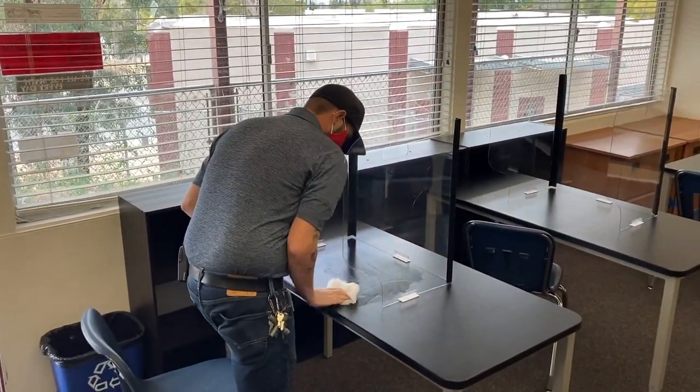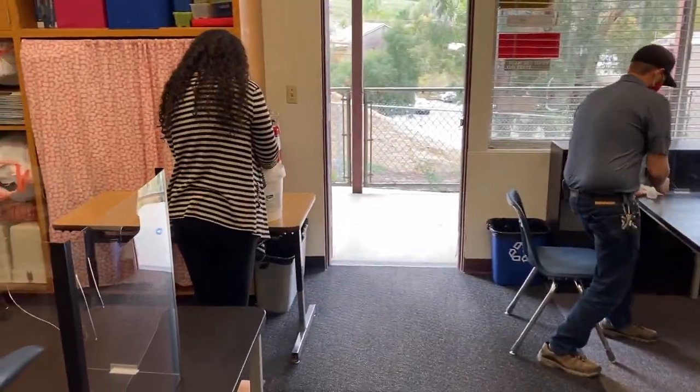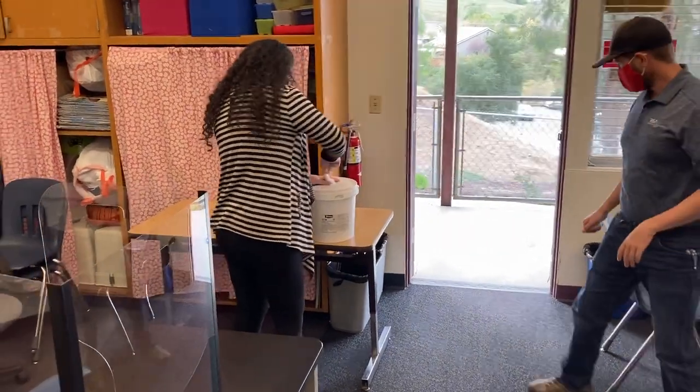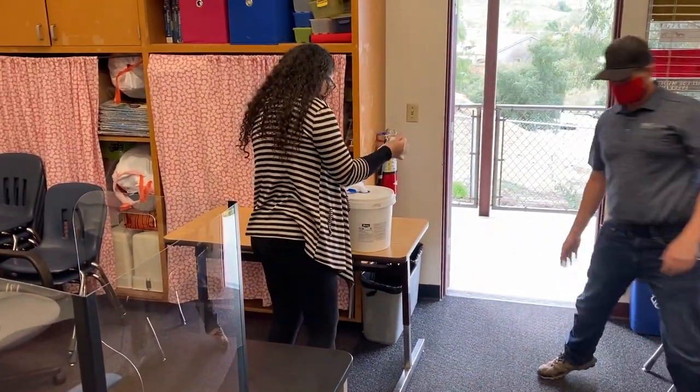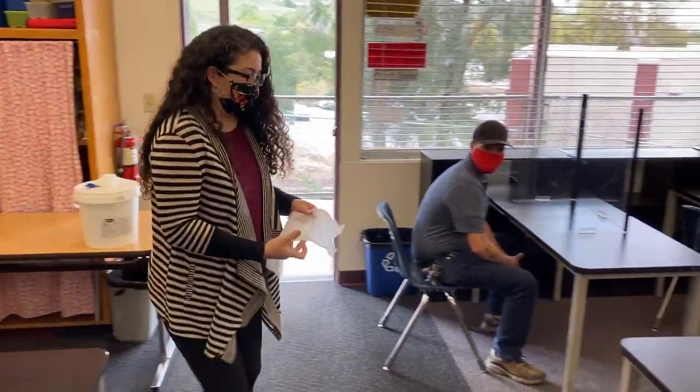High school students will wipe down their desk spaces at the end of each class period before exiting the classroom, and wipes may also be used at the beginning of class periods to ensure a clean work surface. Middle school students will not change classrooms during the day but will have wipes available to clean their work surfaces as well.